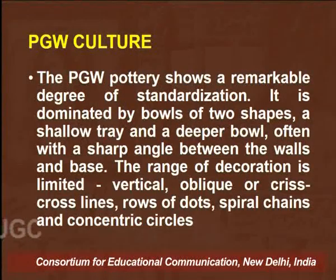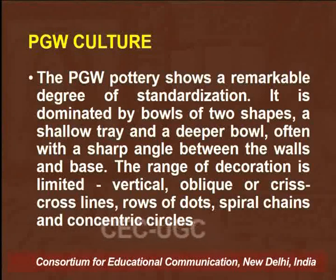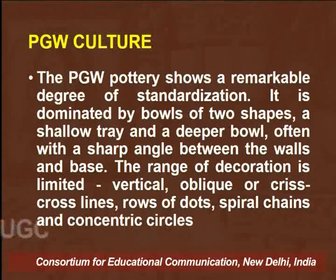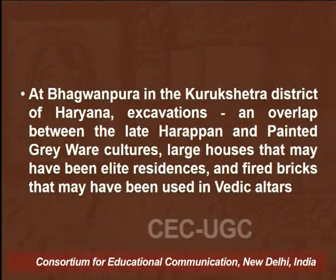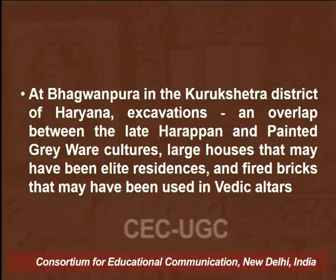The PGW pottery shows a remarkable degree of standardization. It was largely dominated by bowls of two shapes: a shallow tray and a deeper bowl, often with a sharp angle between the walls and base. The range of decoration was also limited — either vertical, oblique, or criss-cross lines with rows of dots, spiral chains, and some concentric circles. At Bhagawan Pura in the Kurukshetra district of Haryana, there seems to be an overlap between the late Harappan and PGW cultures.